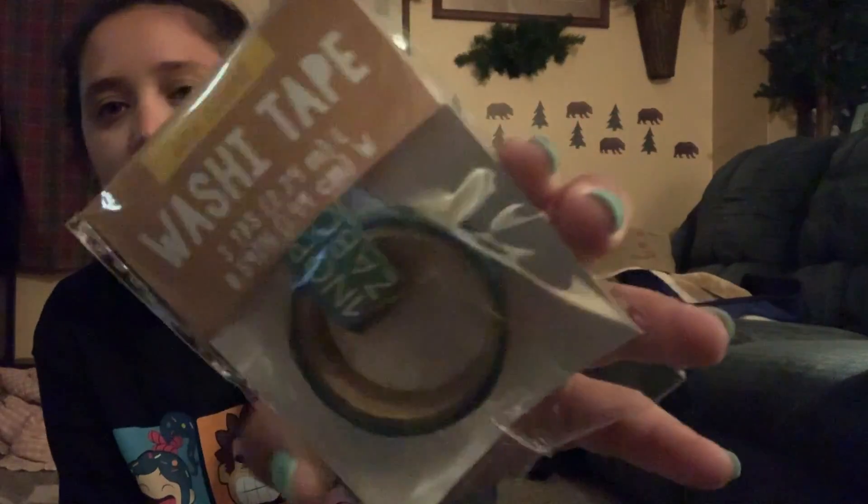Next are washi tapes. I got this one — it's green and it has the alphabet on it — this was a dollar. And then I got this one, which is not school-related, but they had Dr. Seuss stuff out and I thought this was really cute. These were a dollar for both, and they just have Dr. Seuss designs on them.